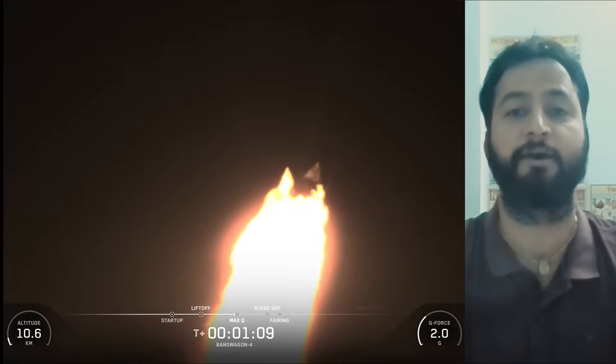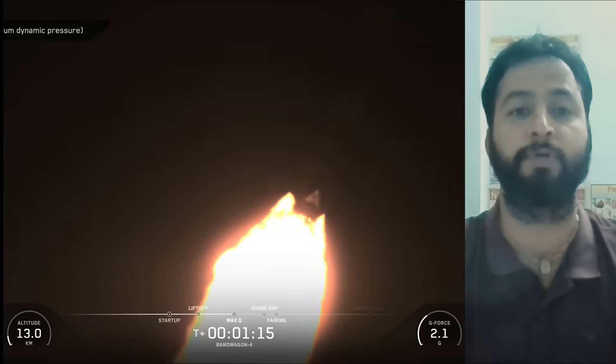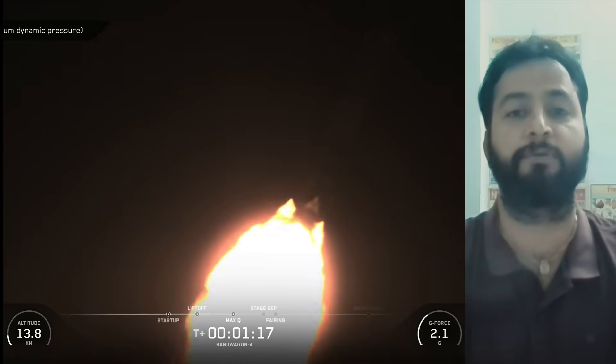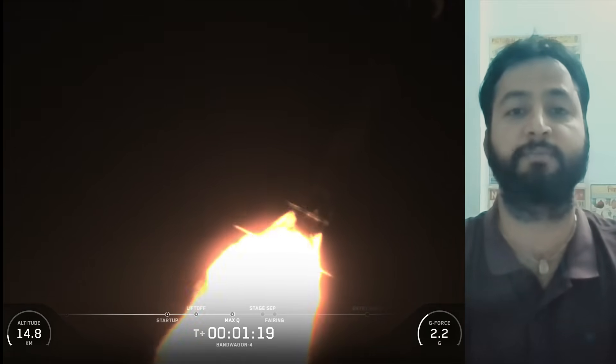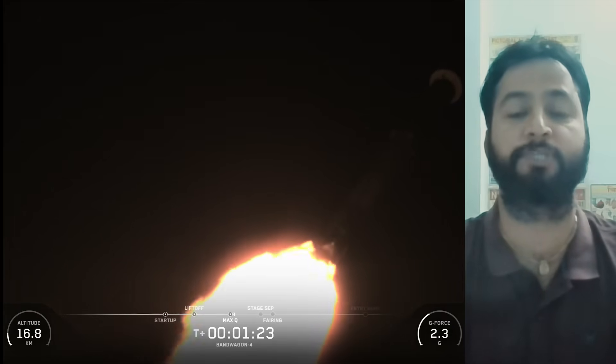This was the third flight for the Falcon 9 first-stage booster supporting this mission, which previously launched KF-02 and KF-03. Following first-stage separation, the first-stage booster landed on Landing Zone 2 at Cape Canaveral Space Force Station in Florida.